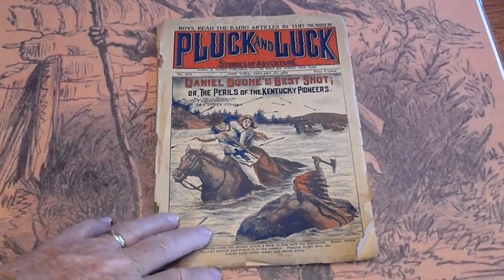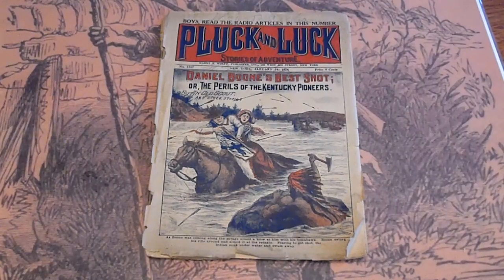These are going to be listed on our Dime Novel Hunter eBay page. If you have any questions, please ask.